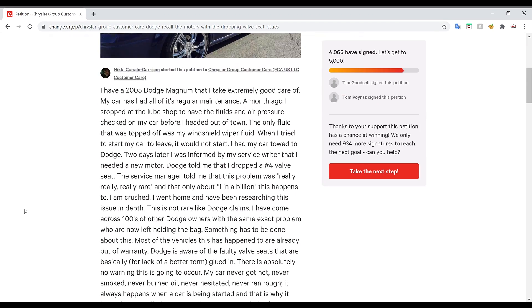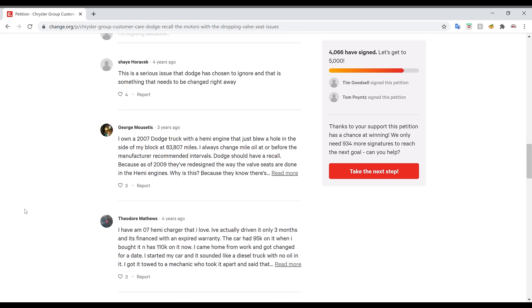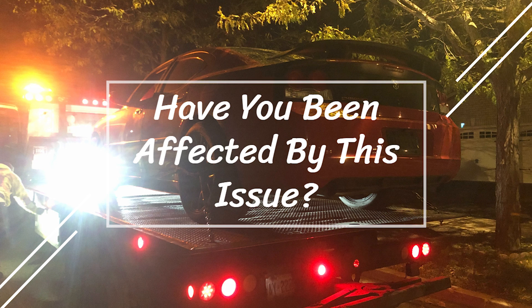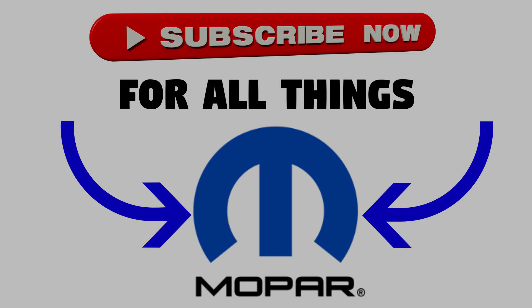That's the end of the video on the fatal flaw of the 5.7L Hemi V8. We've covered a lot and I tried to break it down as best as I could. What do you guys think about this flaw? For those of you with one of these Hemis, have you experienced it, and what mileage did it happen at? Or is your Hemi still going strong? Let me know your thoughts in the comment section below. Thanks for watching — make sure to like and subscribe for more Mopar content.